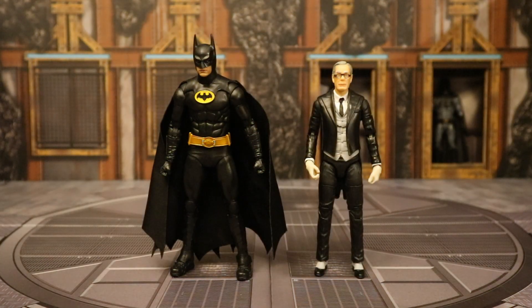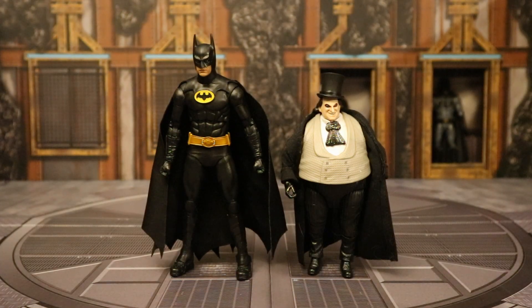Here's the McFarlane Michael Keaton Batman next to the Mattel DC Multiverse Michael Gough Alfred — Michael Gough was Alfred in Batman, Batman Returns, Batman Forever, and Batman and Robin. The Mattel figure is a little taller than the Mattel line, which scales nicely with the McFarlane stuff. Here's this Batman next to the Mattel Signature Collection Danny DeVito Penguin — Michael Keaton did face off with a Danny DeVito Penguin in Batman Returns, but not in this costume. I hope we get a Batman Returns Batman, a Danny DeVito Penguin, and a Michelle Pfeiffer Catwoman in a future wave.